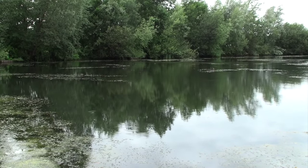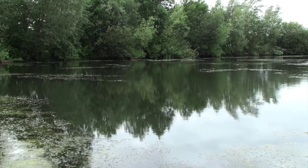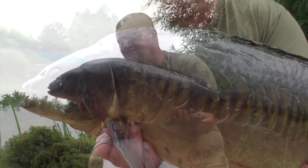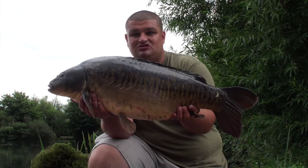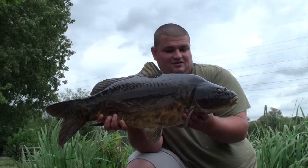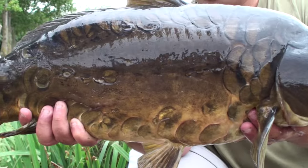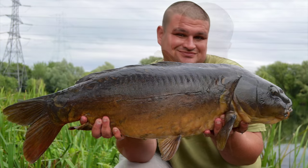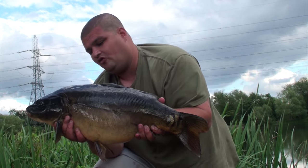Thanks for watching. The rest of this video is going to show highlights of some of the fish we've had. All of them have come from this swim once the weed started growing. The swim is quite weedy but these fish love it - so get in it, learn how to fish it and embrace it and have results like this. Fish number two, fish number four - lost one as well.